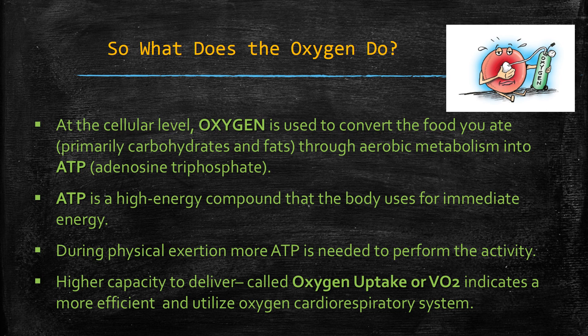VO2 indicates a more efficient and utilized cardiorespiratory system. What I want you to focus on is that the stronger your cardiorespiratory system gets, the better these things function — the more ATP is developed, the more efficient the VO2 oxygen uptake is. See how much is going on in this system and realize that exercise and proper health is strengthening this system, which is so important to your body.